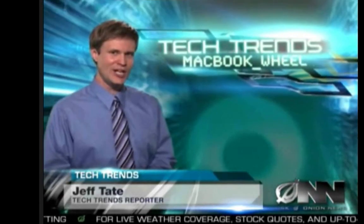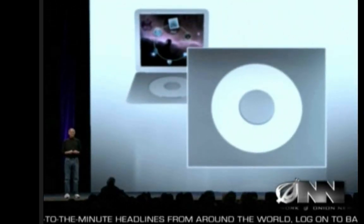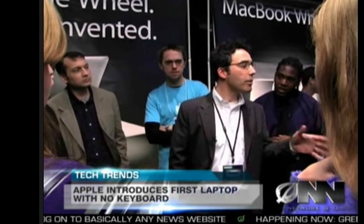Say goodbye to the keyboard and hello to the future of laptop computers. With the MacBook Wheel, Apple has replaced the traditional keyboard with a sleek, touch-sensitive click wheel. Apple CEO Steve Jobs introduced the product yesterday at the annual Mac Expo. Senior product innovator Brian Gilman says the MacBook Wheel will make typing a thing of the past.